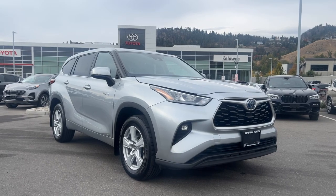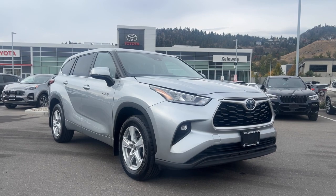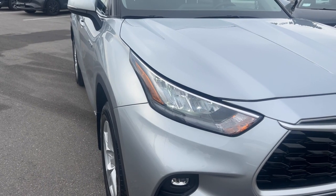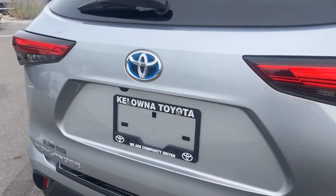Colonna Toyota here to highlight a few features on this 2020 Toyota Highlander Hybrid LE. Illuminate your path with confidence using LED headlights. Experience convenience at its peak with the power liftgate, making cargo handling effortless.